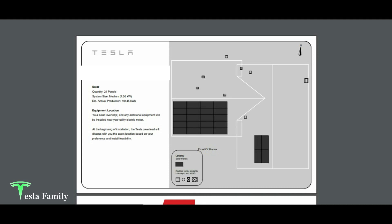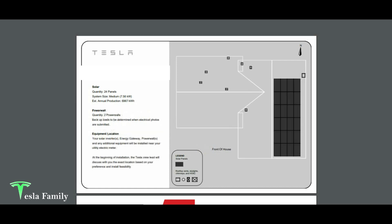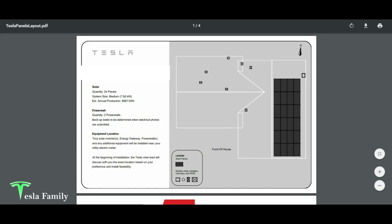Here's the roof design layout. They put 20 panels on the front of our house, south-facing, for maximum sun exposure. The other four are on the west-facing portion of the front roof, so we'll get really good exposure from around noon through the evening hours until sunset. We should be able to collect energy well with that setup.